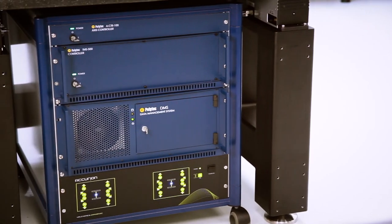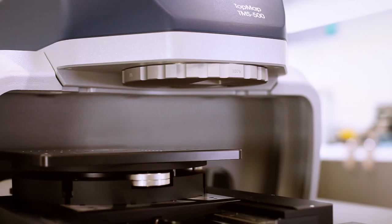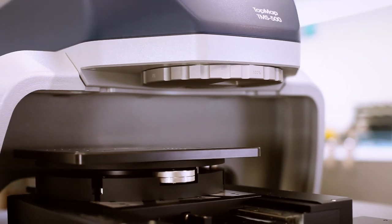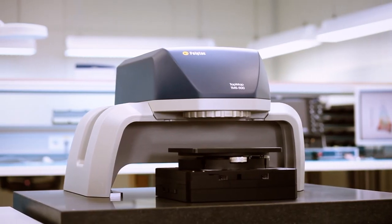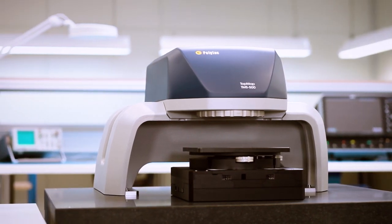Our next topic is topography. The appropriate consistency of surfaces is often decisive for the quality and function of a product. Our surface metrology systems analyze surfaces without coming into contact with them and are suitable for large areas as well as measuring microscopically small objects. As a result, the cog wheels of your watch will always fit perfectly and you will always arrive at your appointment in time.